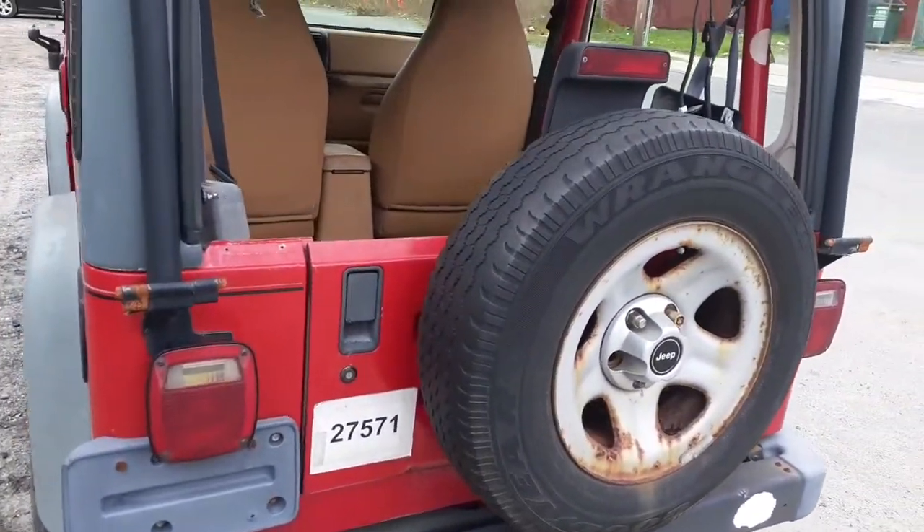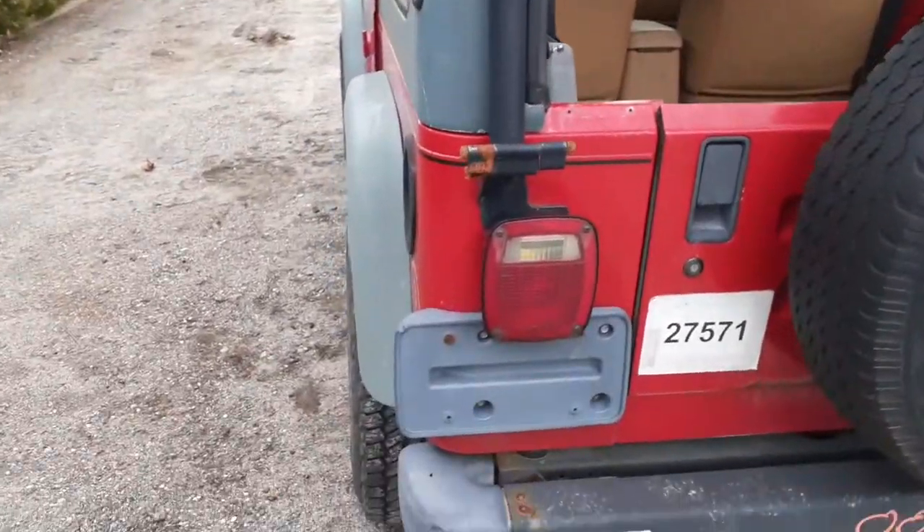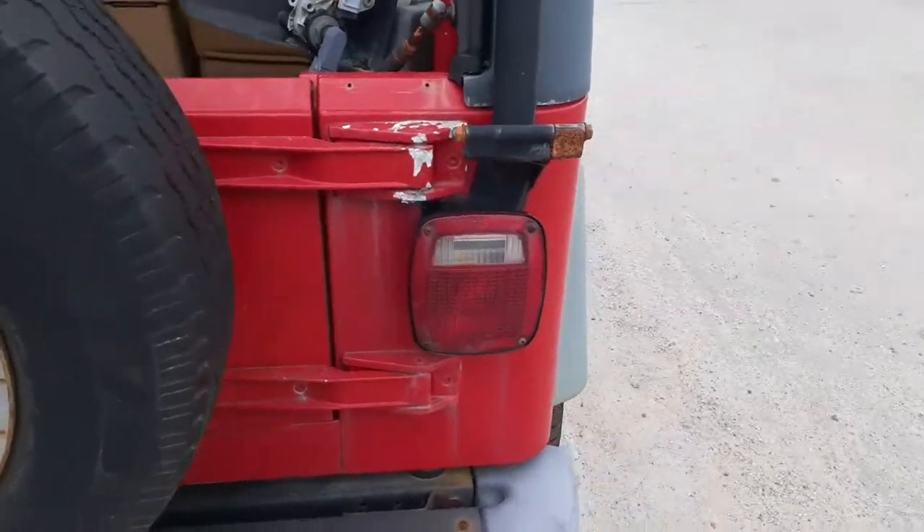Tailgate's rotted. You do have a tire carrier, a brake light assembly, inside roll bar. Left side taillight's good. Right side taillight's good. Complete assemblies.